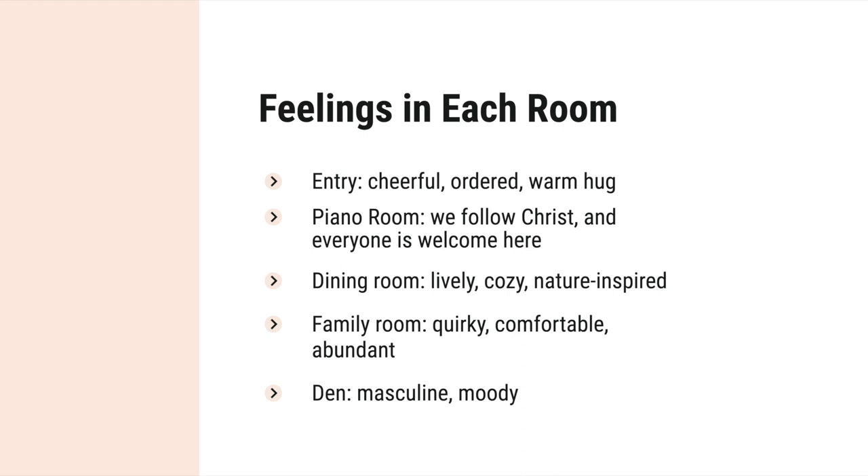Here are a few examples from my own house of the feelings I want in each room. In my entry, I want it to feel cheerful, ordered, and like a warm hug. In our piano room, I want to tell people that we follow Christ, but also that everyone is welcome here. In our dining room, I want it to feel lively, cozy, and inspired by nature. In our family room: comfortable, quirky, and abundant. And in the den — that's my husband's space — a little more masculine and moody.